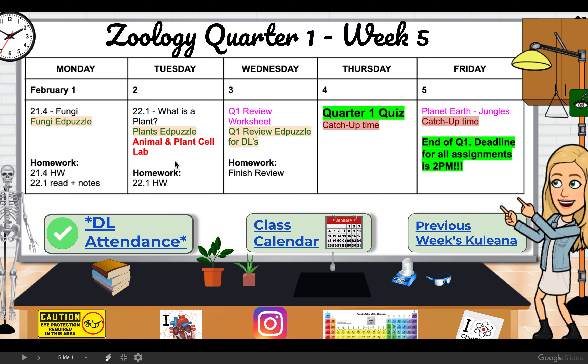On Wednesday I will post a review worksheet and I'll have a review EdPuzzle video available for you guys to watch as well. This worksheet is going to be due for points, so you can either do it online or write down the responses in your notebook and send me a picture of them to get credit for it.